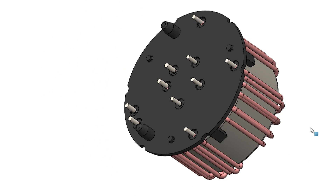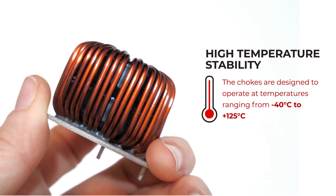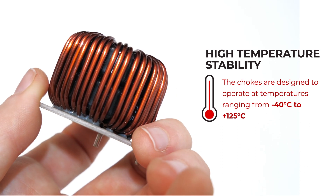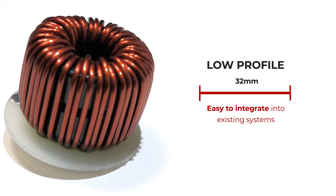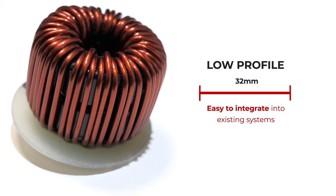These benefits include high temperature stability — the chokes are designed to operate at temperatures ranging from minus 40 degrees Celsius to plus 125 degrees Celsius, ensuring reliable performance even in extreme conditions. The chokes are also designed with a low profile, making them easy to integrate into existing systems and reducing the overall size of the charging system.